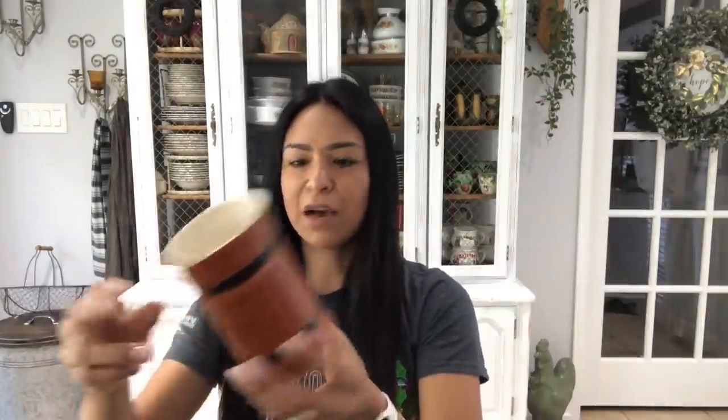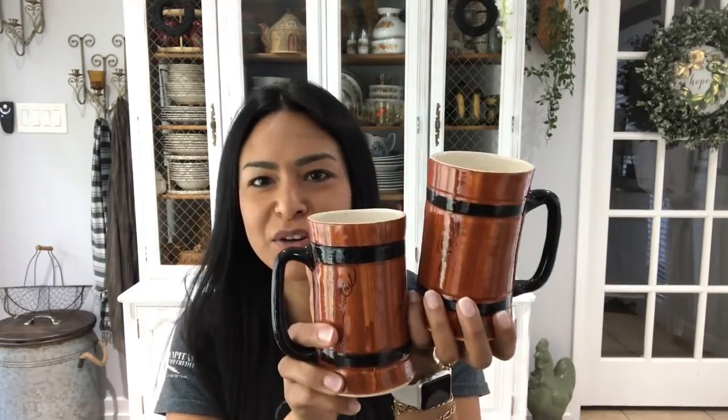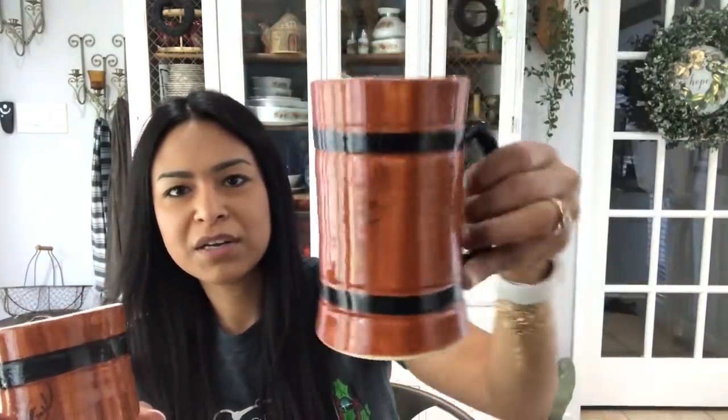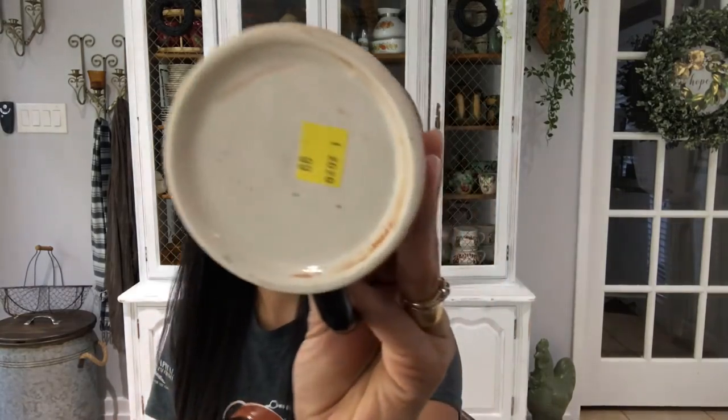I also picked these up. I need to research a little more into these — they look like they are somewhat aged, but I can't tell. They have a cabin feel. They're supposed to look like wood going around the cup or the mug. You can see the little faux grain that they have in there. They're tall, they come in a set of two, and they have black handles. I thought they were cool — I'm pretty sure someone will like them either way. They were 99 cents regular price. I just need to find out if they're vintage or not.